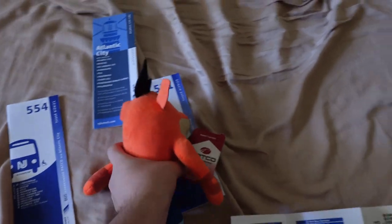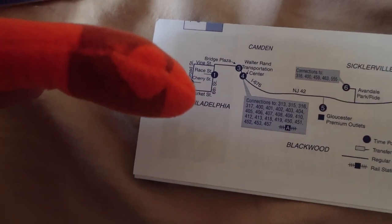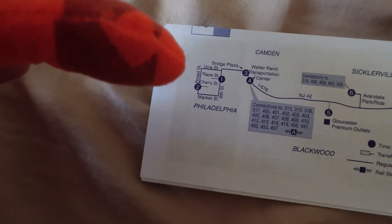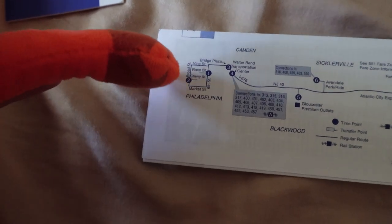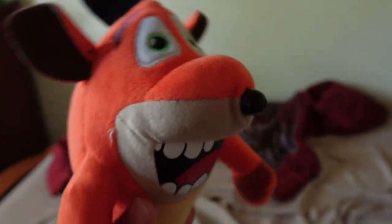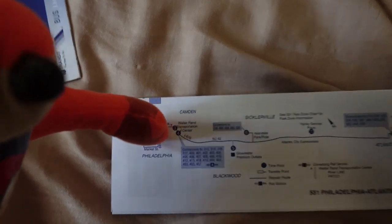Once you're at the Market Street bus stop, you wait for the Route 551 bus from Philly to Atlantic City — that's the New Jersey Transit bus. They make multiple stops in Philly. They used to start at the Greyhound station but they don't do that anymore for some reason.